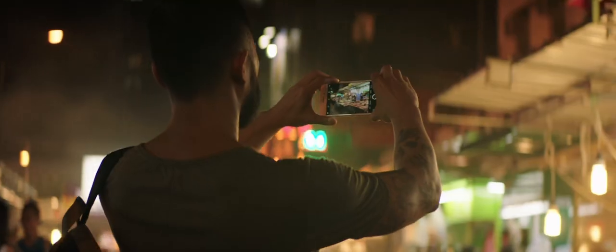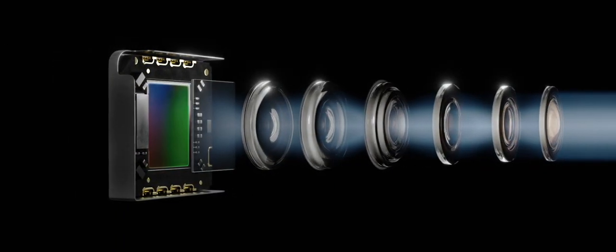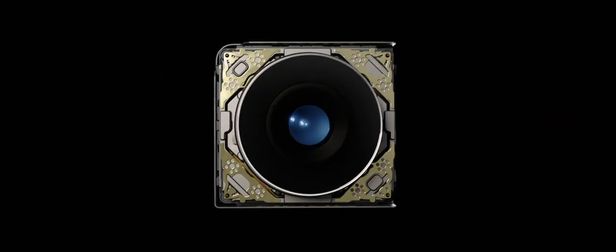A new camera captures shots you never could before. That's because its larger f1.8 aperture, new sensor, and six-element lens enable brighter, more detailed photos and videos.